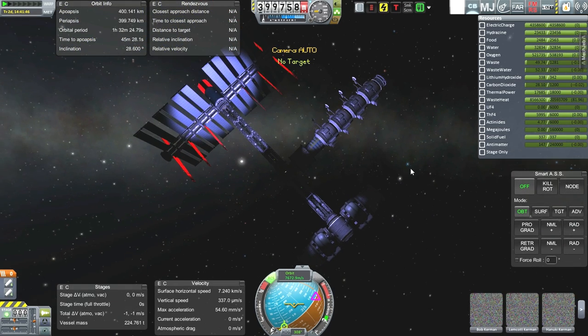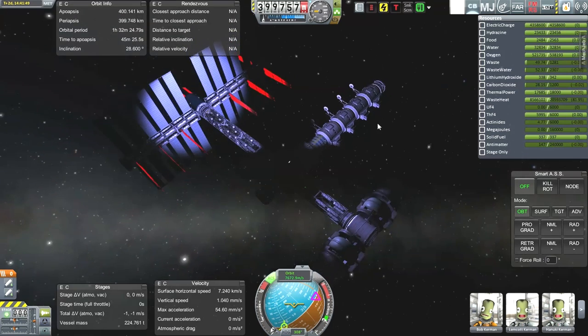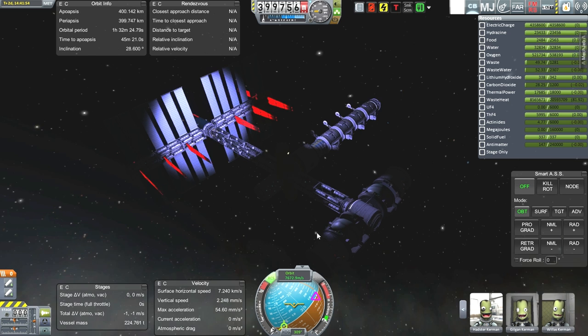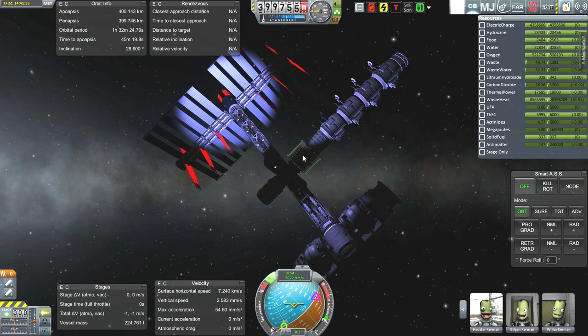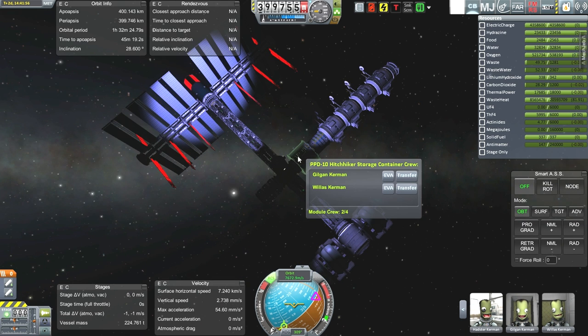The station currently has 147 units of antimatter after two days and 14 hours of operation — not bad. Here we have the crew: Bob, Lemcott, Hanuki, Mumbro, Gustad, Podney, Rodden, Hadster, Gilgan, Willis — and those are just the ones in the research labs. Gilgan and Willis are the ones who will do the refueling.